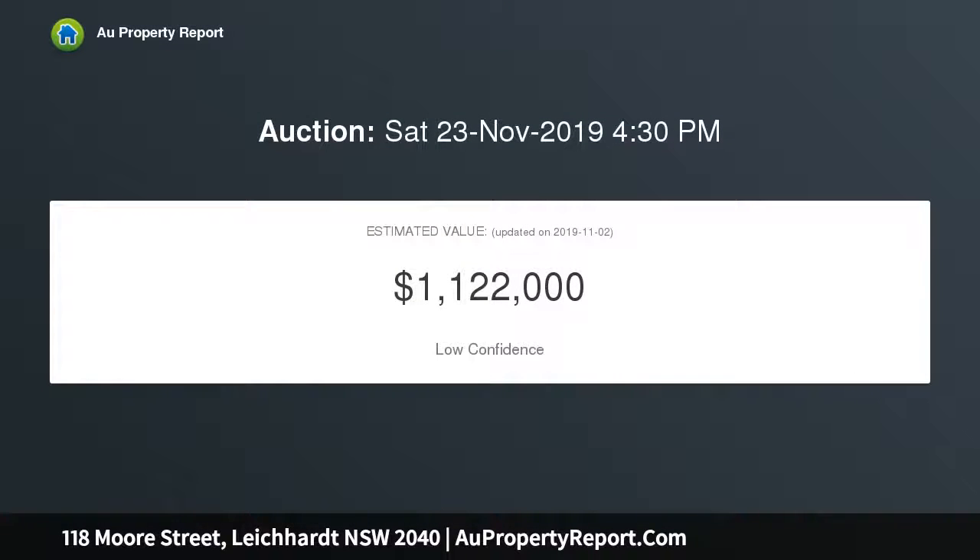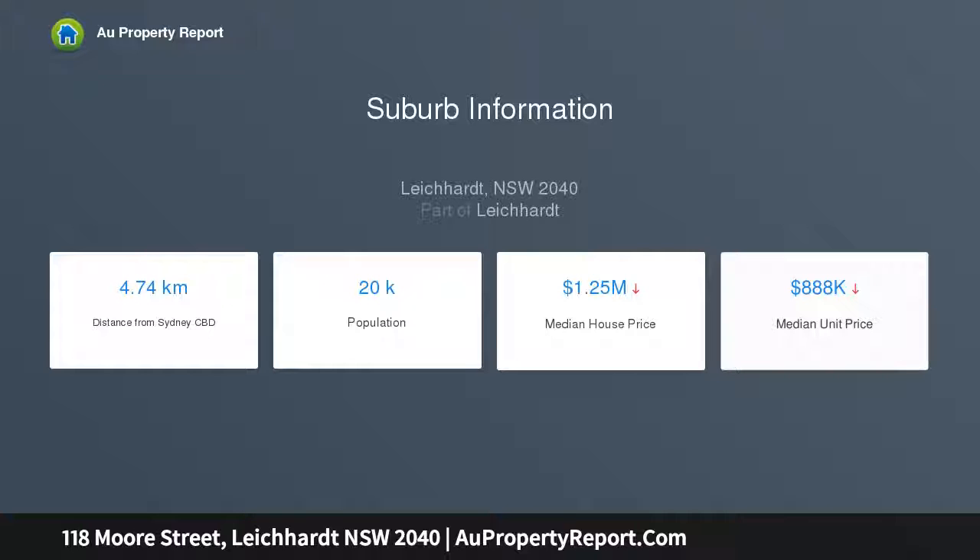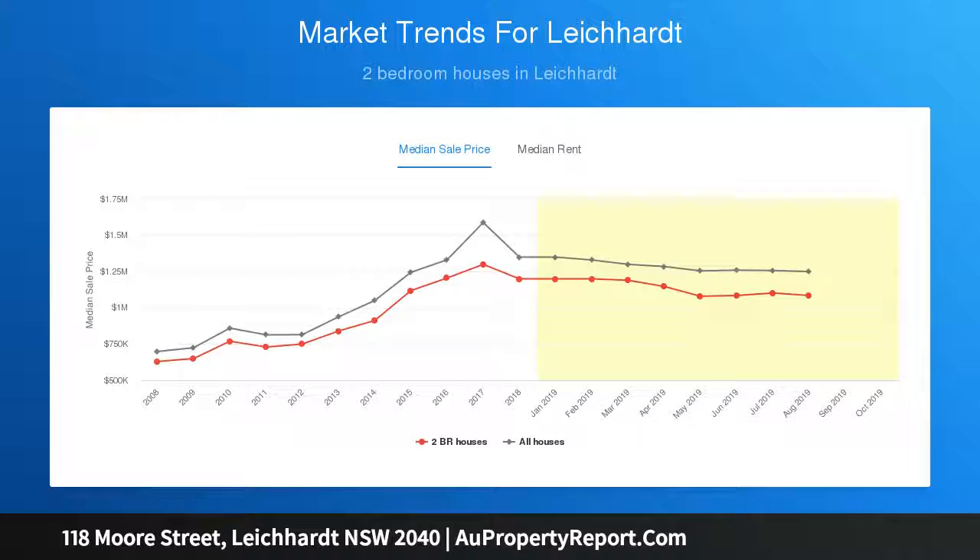Highlights include: sunny backyard with established greenery; polished timber boards and high ceilings; front sun room and timber decked entry; neat updated kitchen with dishwasher; laundry and bathroom with separate WC; generous bedrooms with timber fireplace; cafes and dining spots on the same block; easy walk to buses and village shopping; live, rent, or reinvent with your own vision.